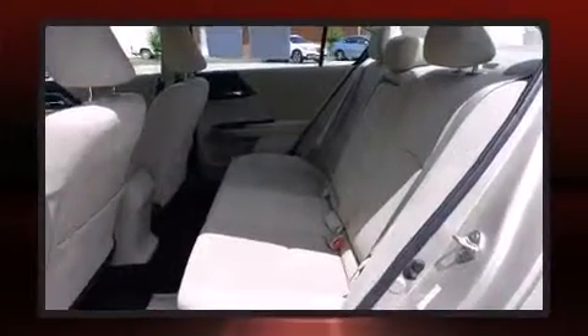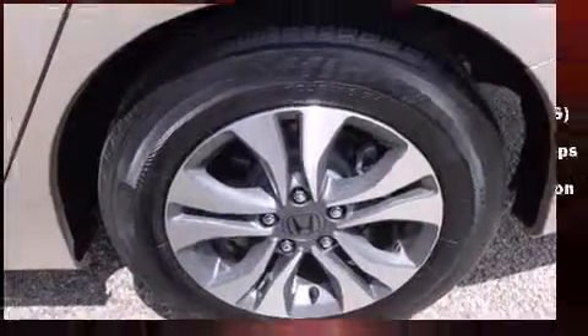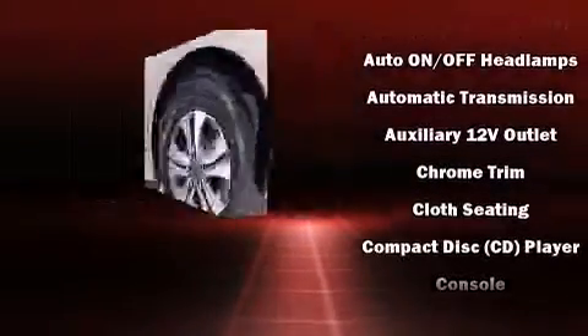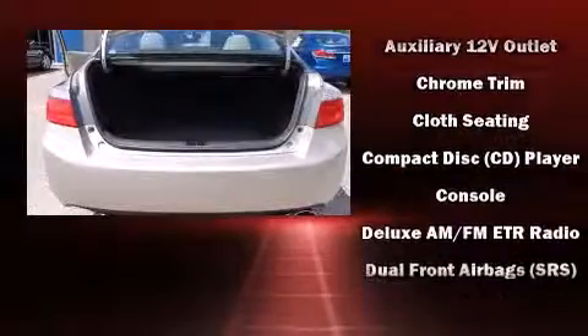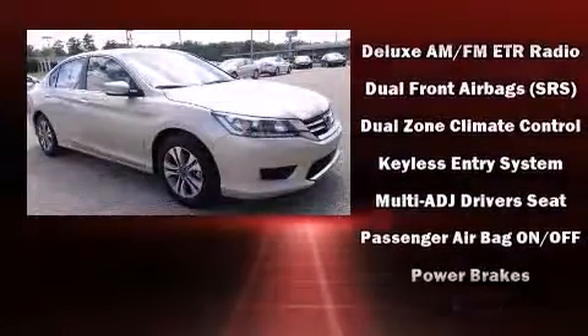Honda ensures the safety and security of its passengers with equipment such as head curtain airbags, front side impact airbags, a security system, and four-wheel disc brakes with ABS. This car was designed with safety in mind, allowing you to drive with even greater assurance.